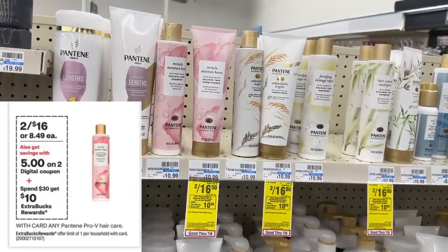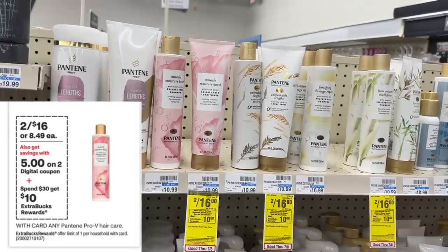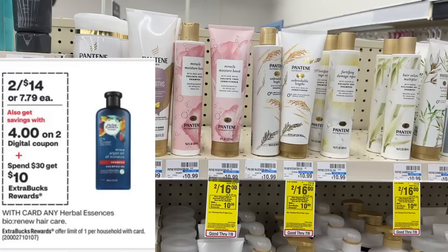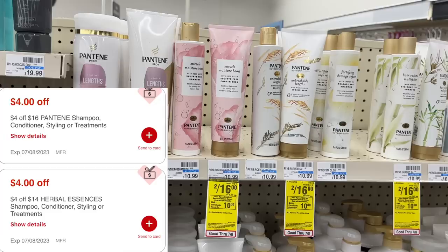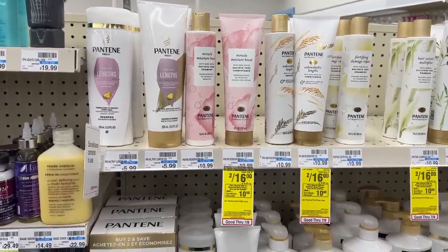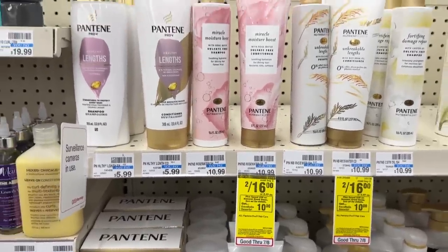If $12.49 is more than you want to spend, there's a cheaper all-hair-care alternative. Still get the two Pantene two for $16 using the $5 off two digital plus the $4 off $16 CRT. Then instead of Charmin, grab Herbal Essences Bio:Renew, two for $14. Both sets put you at $30. On Herbal Essences use the $4 off $14 CRT plus an expected $4 off two digital — $8 savings — and $9 in savings for the Pantene, totaling $17 off your $30. That brings you to $13 at the register, then $10 back in Extra Bucks — all four items just $3.